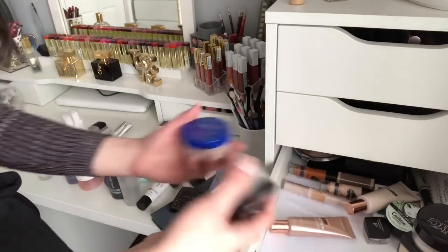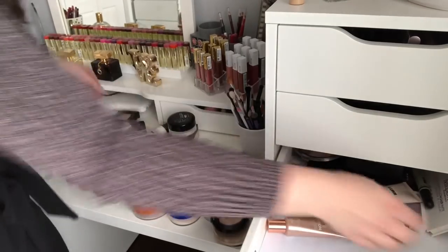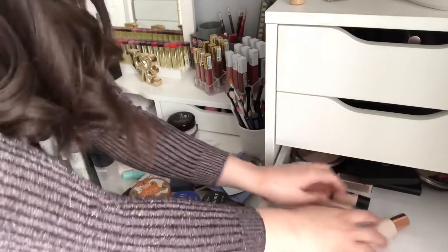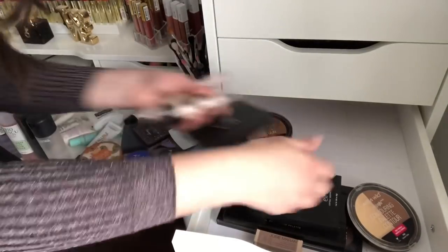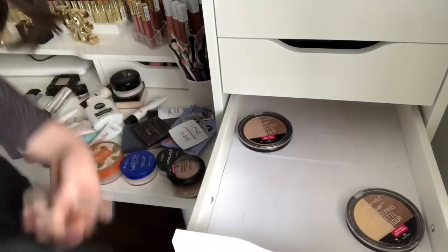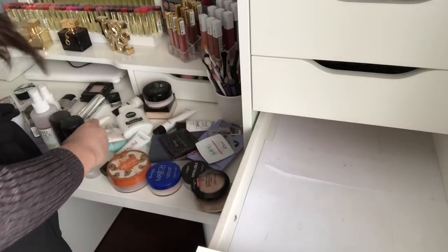I'm also taking out all the loose powders and setting sprays. I also have these Lumi Glossions which are more like highlighters so they don't need to be here, and I'm moving all the contouring products to a different drawer. I've decided I want this bottom drawer to hold my primers, setting sprays, powders, and color correctors, so I'm moving them in and organizing them there.